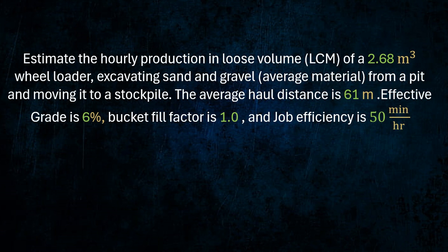Estimate the hourly production and loose volume of a 2.68 cubic meter wheel loader, excavating sand and gravel from a pit and moving it to a stockpile. The average haul distance is 61 meters, effective grade is 6%, bucket fill factor is 1.0, and job efficiency is 50 minutes per hour.